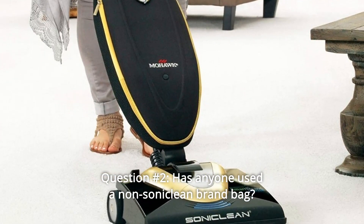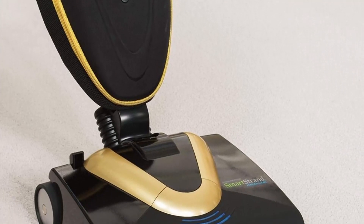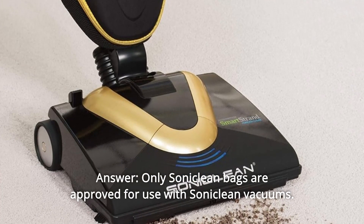Question number 2: Has anyone used a non-Soniclean brand bag? What style? Answer: Only Soniclean bags are approved for use with Soniclean vacuums.